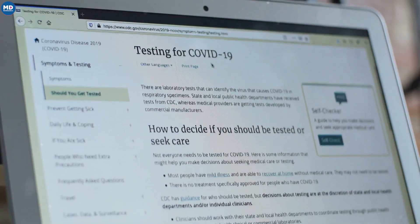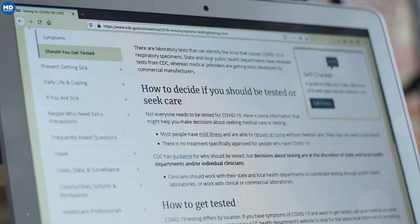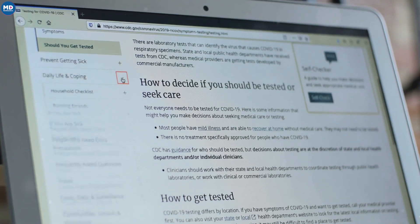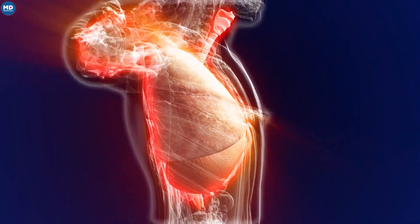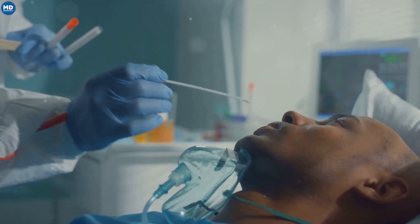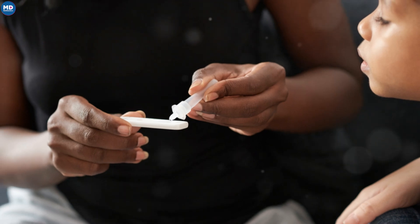COVID-19, RSV, Strep A, and Influenza are the big players. COVID-19 variants keep emerging. RSV targets infants, kids, and the elderly, leading to serious issues like bronchiolitis and pneumonia. And Influenza? Well, its symptoms can look like COVID-19, making accurate diagnosis crucial.